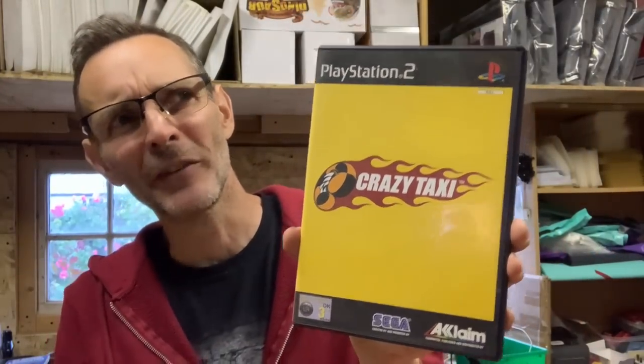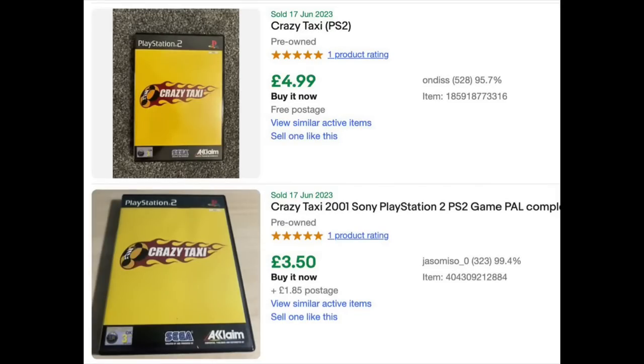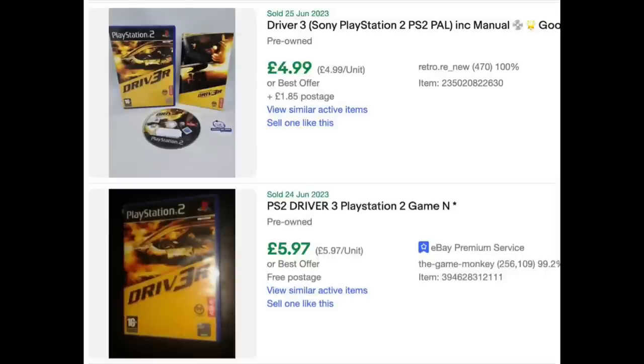Sega Superstars — I remember when this came out. There are some great games on here: Samba de Amigo — who remembers that on the Dreamcast — Super Monkey Ball, great game. But I don't think that holds much value. I'll pop a completed listing on screen. Crazy Taxi — what a classic! Wasn't that on Dreamcast as well? I feel like it was. First Splinter Cell — won't have much value. Driver 3 — probably not. These games sold in such vast numbers, they're so common.